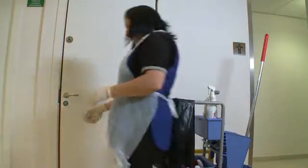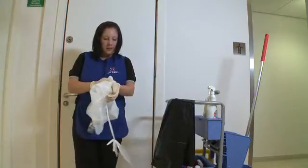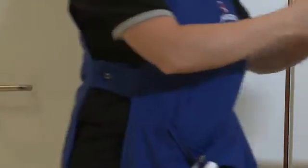In higher risk buildings such as hospitals, prisons or public toilets, you should change gloves and aprons from room to room, so as not to risk moving any bugs and germs you may have picked up in one area to other areas of the building.